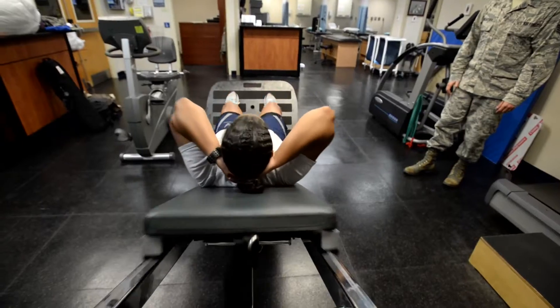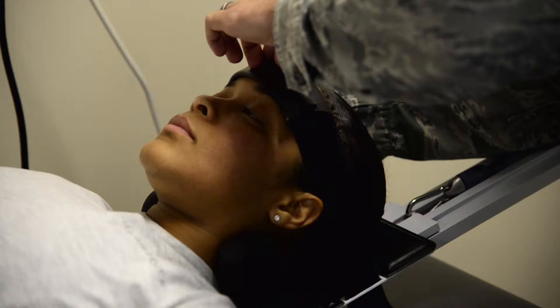What's great here in the physical therapy department at Joint Base Charleston is we have direct access to active duty members. That means they can skip their family health care provider and not need a referral from them to come see physical therapy.